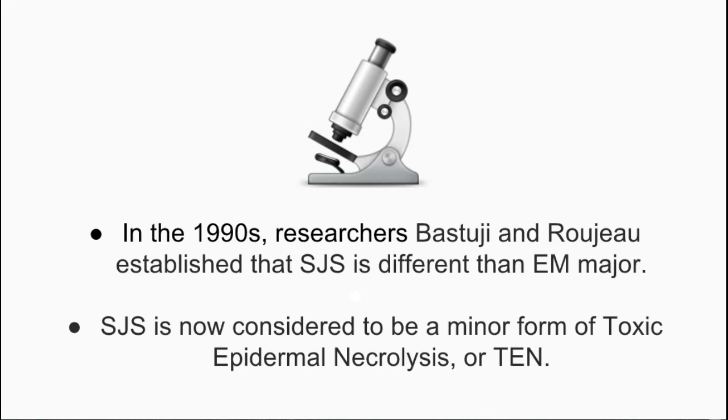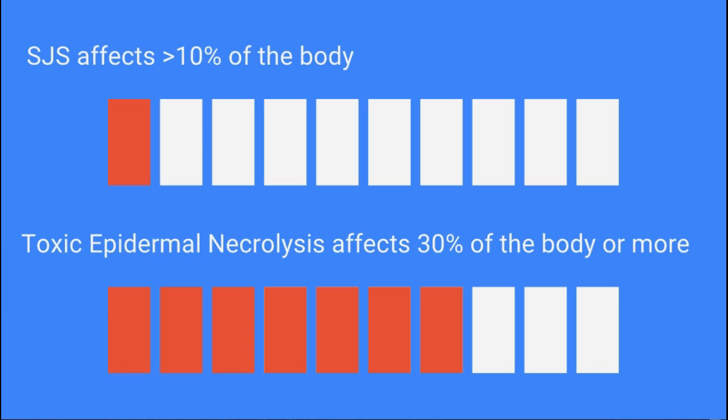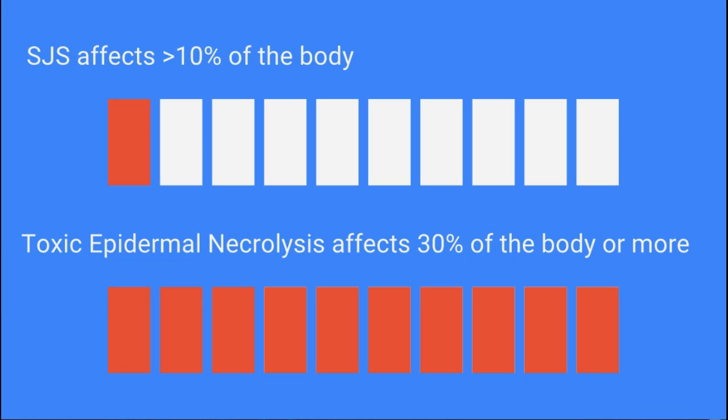SJS is now considered to be a minor form of toxic epidermal necrolysis, or TEN. SJS is closely related to TEN, and in fact the only area differentiating them is the amount of skin detachment. SJS occurs when 10% or less of the body surface area is affected, while TEN occurs when 30% or more of the BSA is affected. Anything in between is considered a mix of the two diseases.